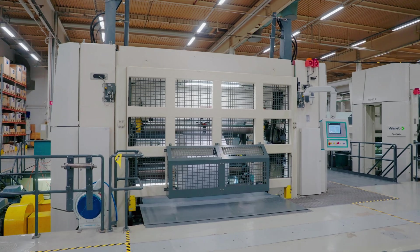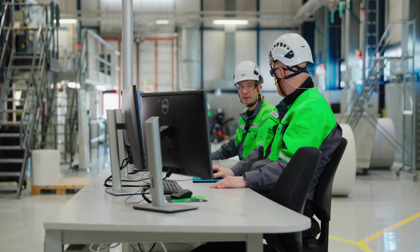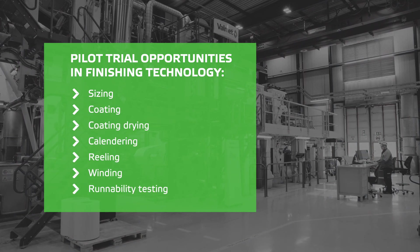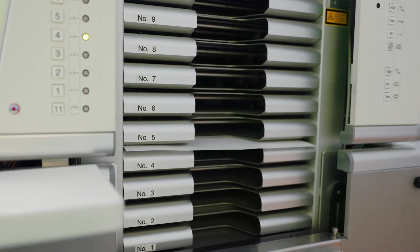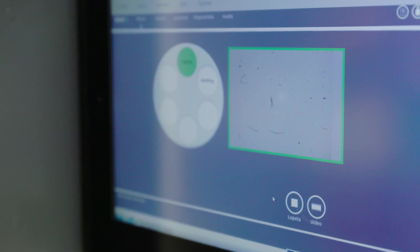The Paper Technology Center offers extensive pilot trials on finishing technology, covering all grades and different finishing technologies from sizing to reeling, winding, and runnability testing. The Paper Laboratory helps demonstrate the suitability of the technology, and the measurements and tests carried out can work as a basis for your investment decision.